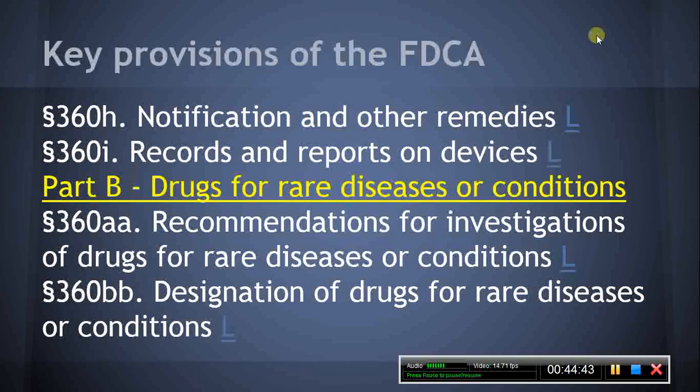Section 360J, General Provisions Respecting Control of Devices Intended for Human Use. This section contains a variety of requirements, including provisions for custom devices, restricted devices, good manufacturing practice requirements, and exemption of devices for investigational use. Section 360K, State and Local Requirements Respecting Devices. This section establishes the relationship between the FDCA provisions on devices and any state laws that may exist in relation to devices.